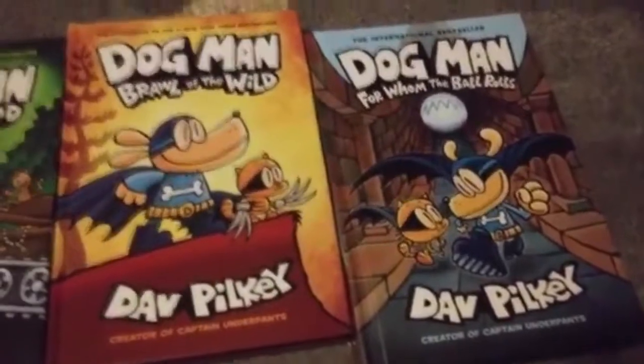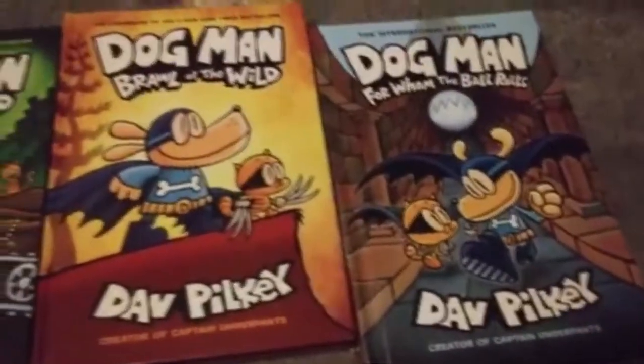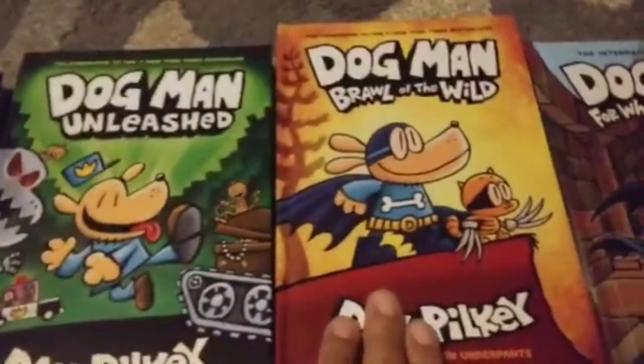It would be cool if it gets an animated movie or a TV series. This is the second Dog Man book I have — Dog Man Unleashed. It's a bit dirty when I turn the page. And this is the third one.